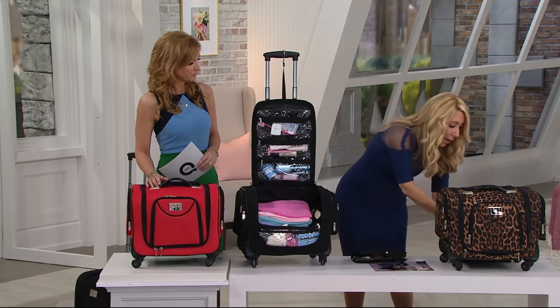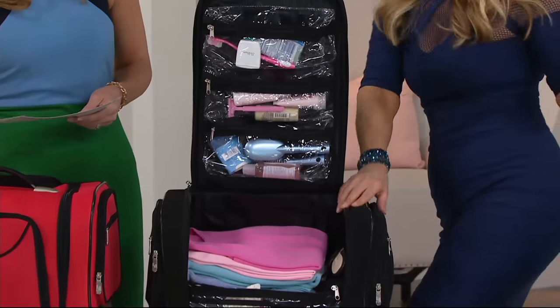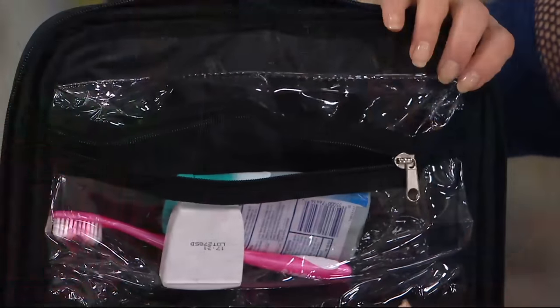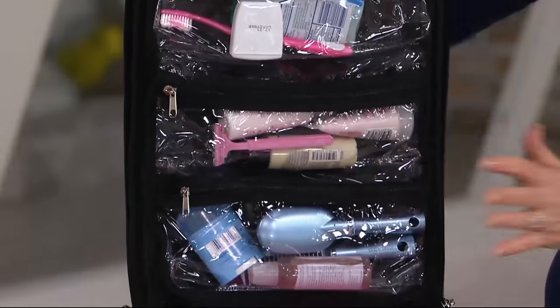Or just leave it right in. I actually just wheel my weekender into the bathroom — right into the bathroom — and that's it. In here it's leak proof. There's nylon lining, toothbrush, floss, your deodorant, scissors — all the different things that you need for the toiletry case right in here.